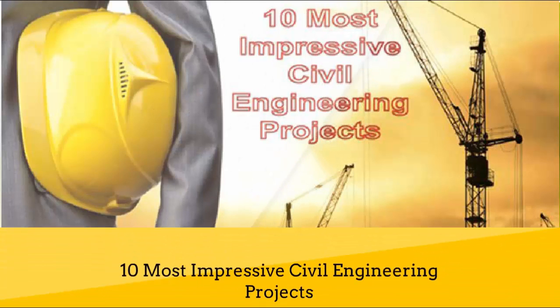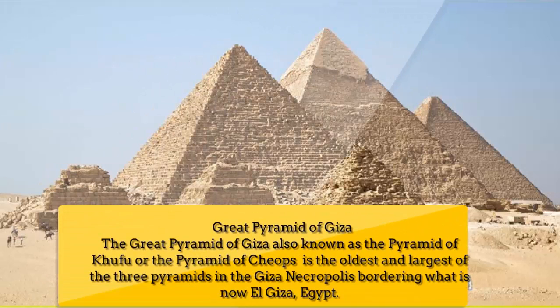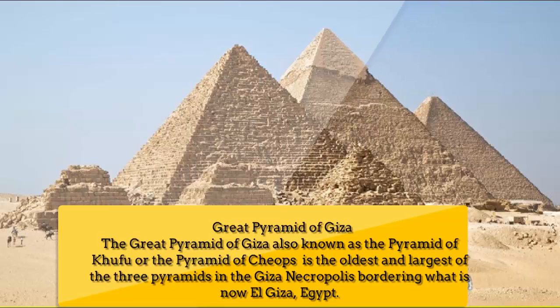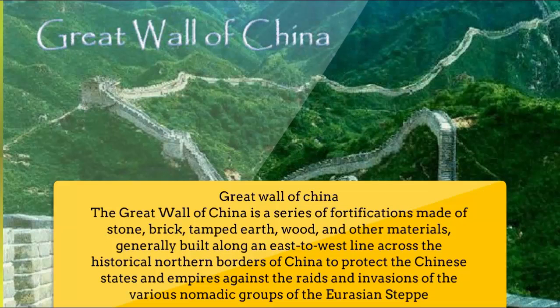10 Most Impressive Civil Engineering Projects. Number 1: Great Pyramid of Giza. The Great Pyramid of Giza, also known as the Pyramid of Khufu or the Pyramid of Cheops, is the oldest and largest of the three pyramids in the Giza necropolis bordering what is now El Giza, Egypt. It is the oldest of the Seven Wonders of the Ancient World and the only one to remain largely intact.